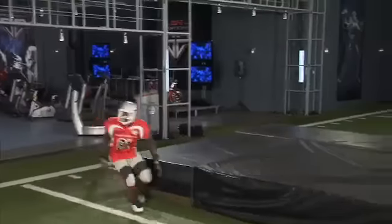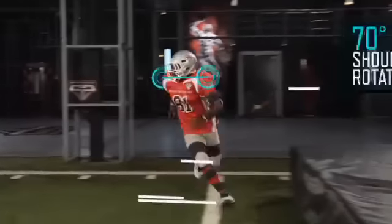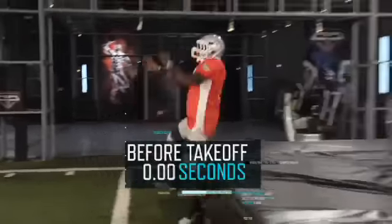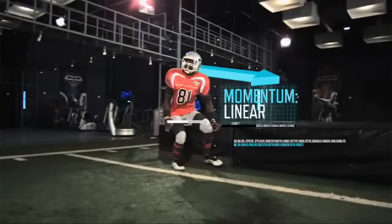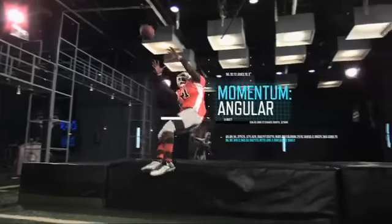Identifying the underthrown pass, Blackman throws his right shoulder back 70 degrees in just 23 hundredths of a second before takeoff. By doing this, he converts his linear momentum to angular momentum.